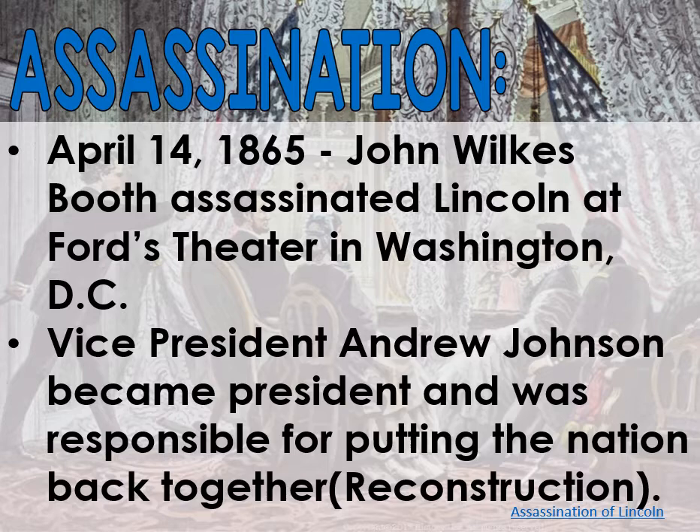We're going to get into this in our next unit, which is all about Reconstruction. But just as a spoiler alert — Andrew Johnson was not the best. He's a Southern sympathizer, so he's going to let a lot of things slide that he shouldn't.